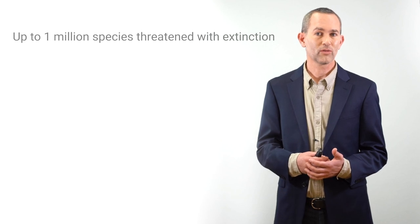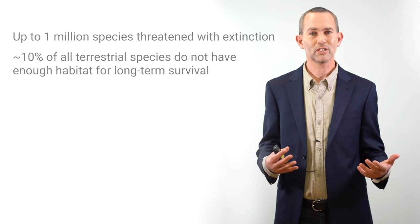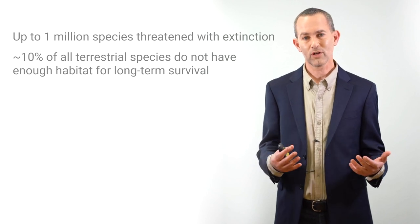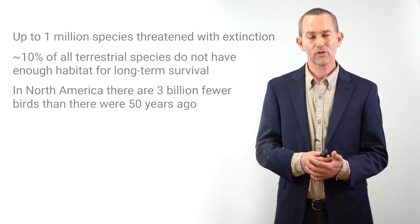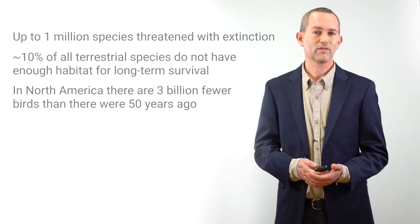But biodiversity is not doing well. Up to one million species are currently threatened with extinction, and around 10 percent of all terrestrial, land-based species don't have enough habitat for long-term survival. In North America alone, there are three billion fewer birds than there were 50 years ago.